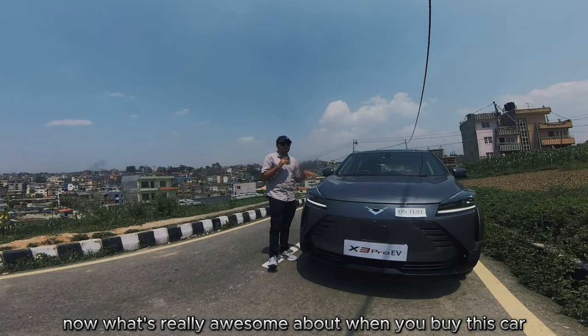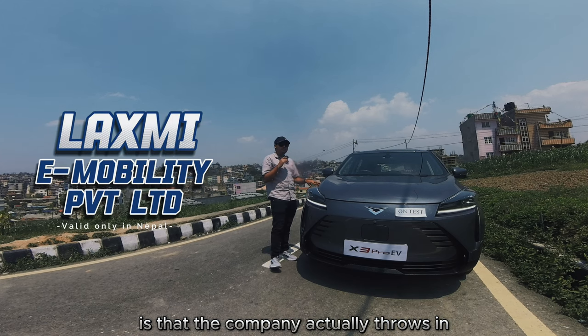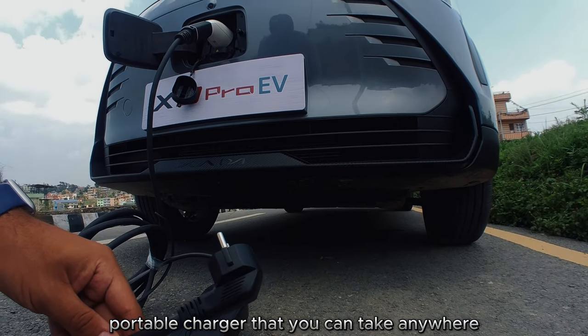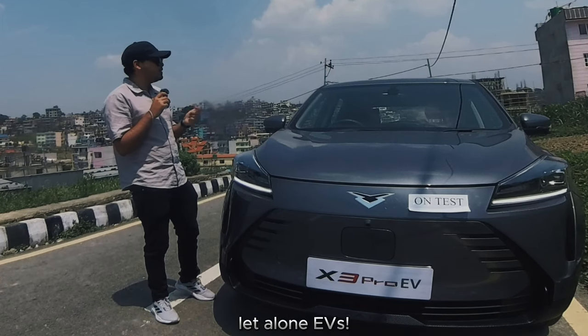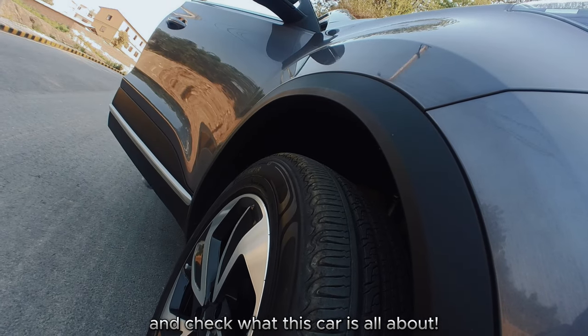What's really awesome when you buy this car is that the company throws in not just a home 7 kilowatt fast charger to complement the granny portable charger you can take anywhere, but also an entire spare wheel — you don't get that in most cars these days, let alone EVs. Anyway, let me hop into the driver's seat and check what this car is all about.